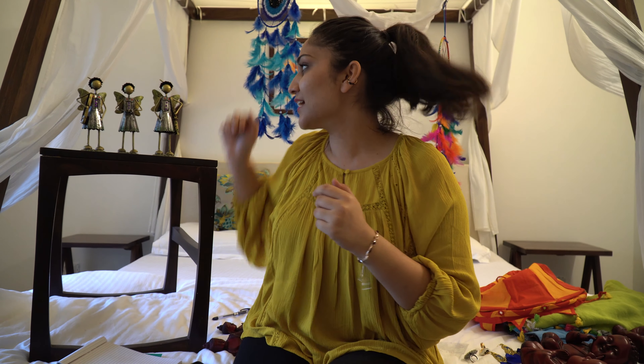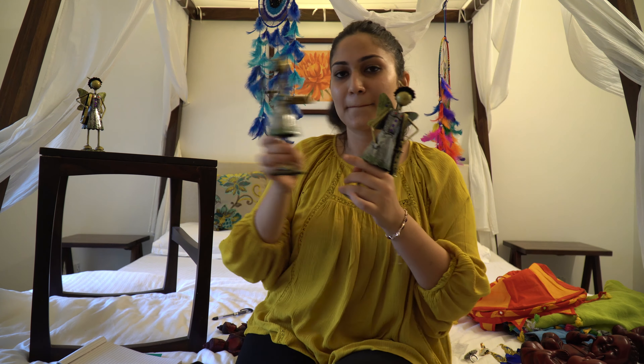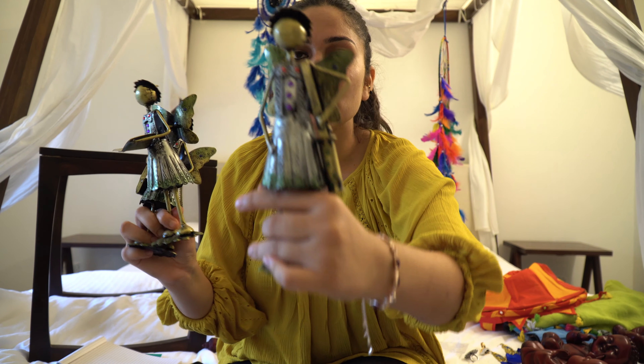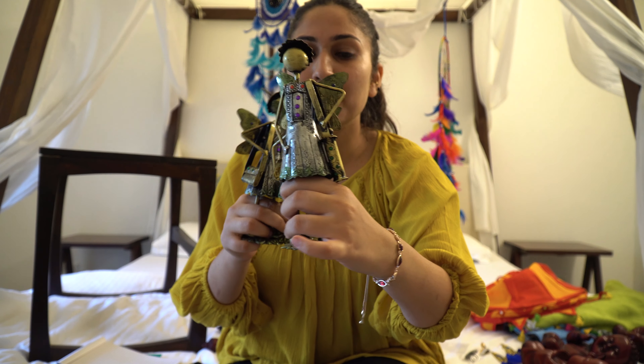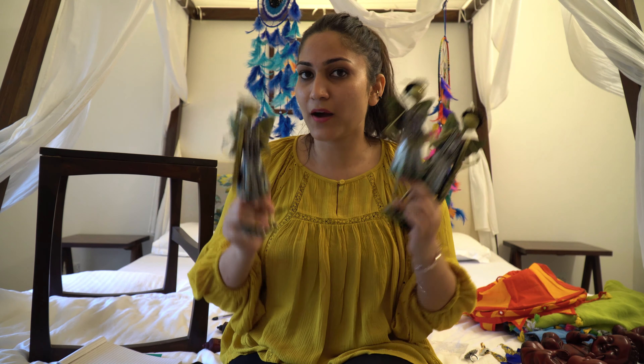Moving on, the next thing I have is these angels. These also come in a set and look very very pretty. From a closer look, these are metal angels. The guy started quoting at around 1700 rupees and I had to do a lot of bargaining to get him down. I purchased all three of them for around 1250 rupees.